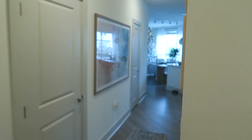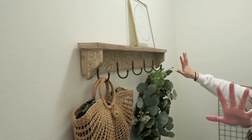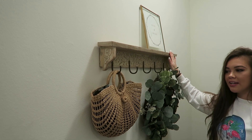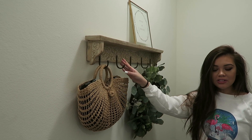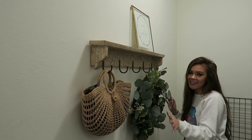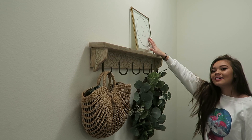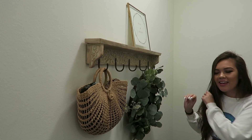Welcome to my apartment! When you first walk in, we have this hook on the wall that I got from World Market. I love it because we can just put our purses, leashes, all that stuff on it. It's really nice and sturdy. Right now I have this really pretty wreath on it and a frame that says 'Merry and Bright' — cute little Christmas touches.